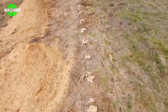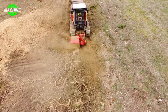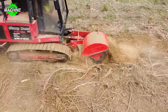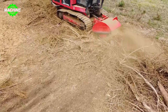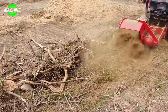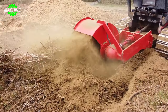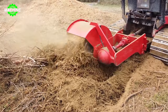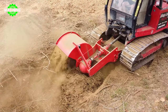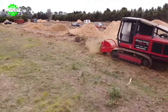Stump Boss is a reputable company specializing in tree root grinding and decomposition operating in Taranga, New Zealand. The machine operates based on a powerful engine — typically petrol or electric — to rotate a grinding wheel fitted with saw blades or cutting knives. When the machine is started, the grinding wheel spins at high speed. The operator moves the grinder across the tree roots from top to bottom and side to side to grind the roots into small pieces, a process that may need to be repeated multiple times depending on the size and hardness of the roots.